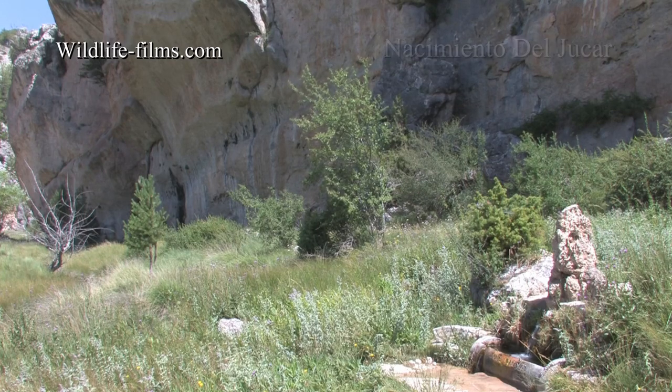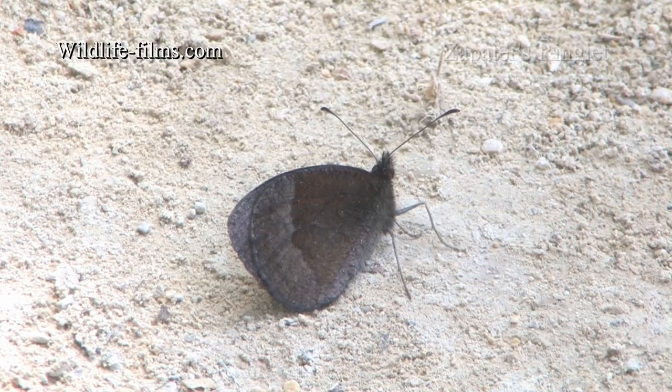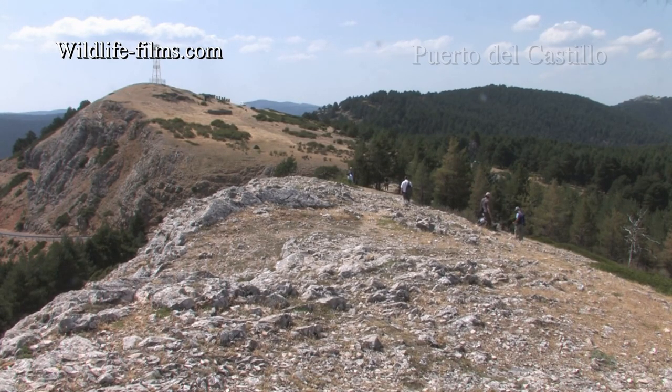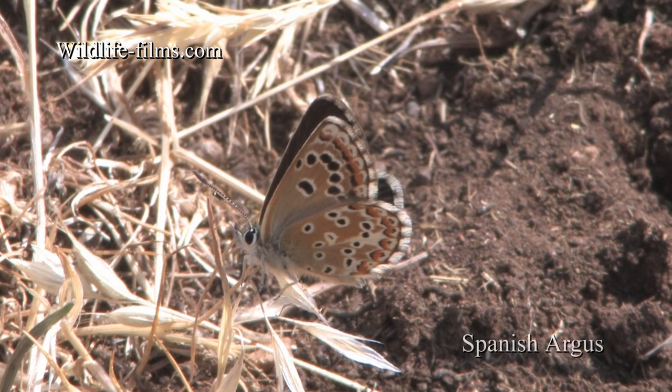At the source of the river Júcar, Dave found the first Zapata's Ringlet, which refused to open its wings in the shade of the bushes. The second site of the day was a mountain top known to be the only place where Spanish Argus can be found in the Montes Universales.